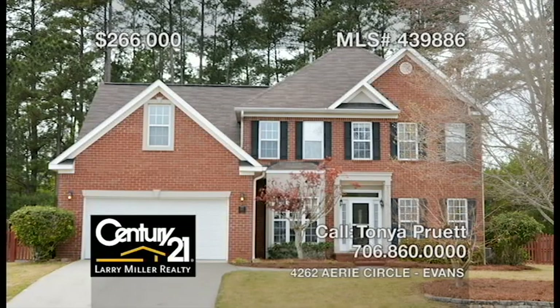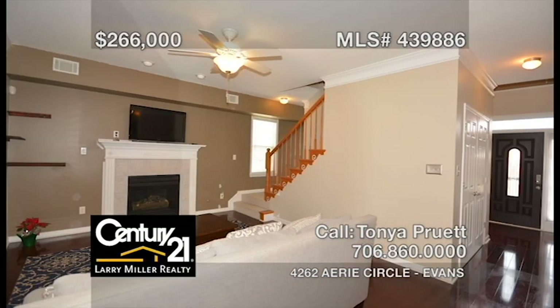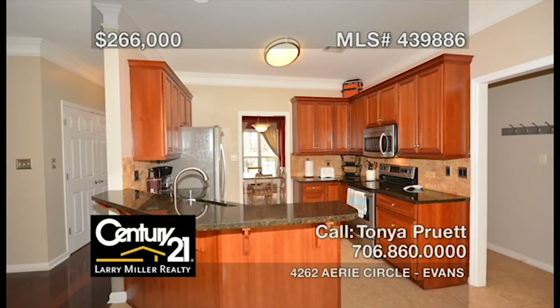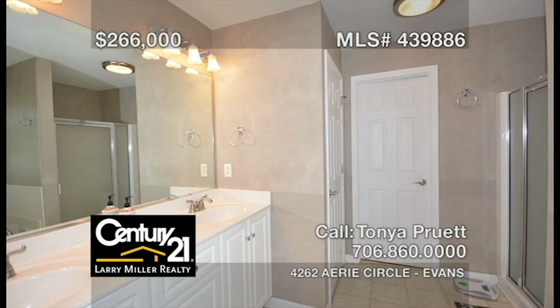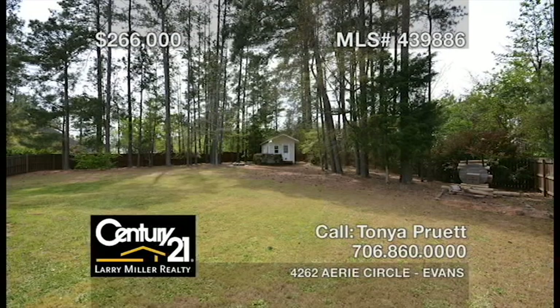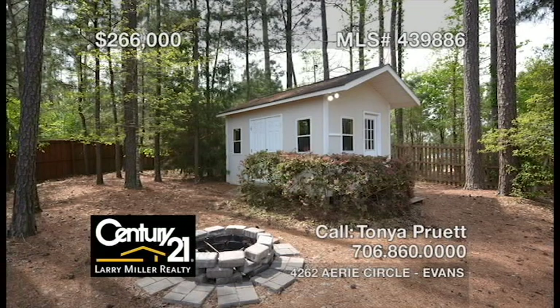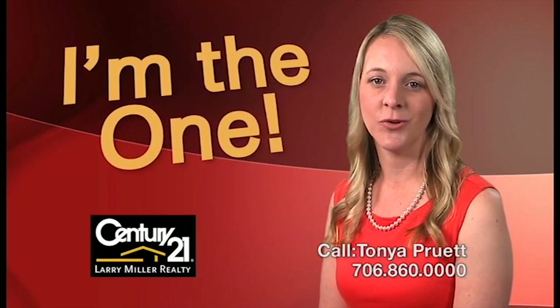This five-bedroom, three-bathroom home in the heart of Evans features a welcoming foyer, a formal living and dining room, a large family room, a custom kitchen with tile flooring, granite countertops, and stainless steel appliances, a spacious owner's suite boasting a large bathroom with a walk-in closet and a soaking tub, plus a fenced backyard with a screened patio, beautiful landscaping, and a powered workshop. For superior real estate service, call me, Tanya Pruitt. Just do it.